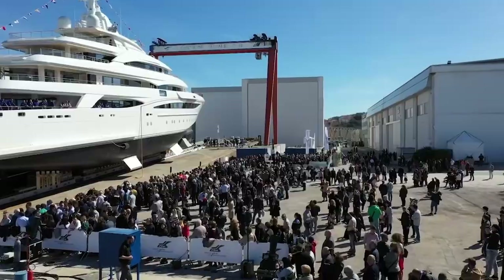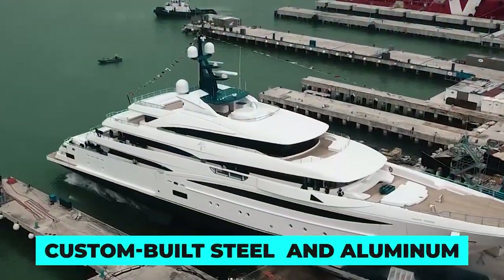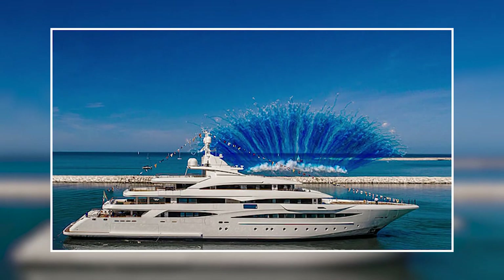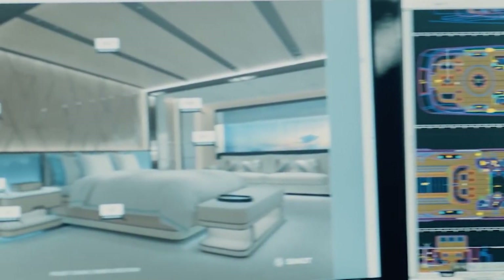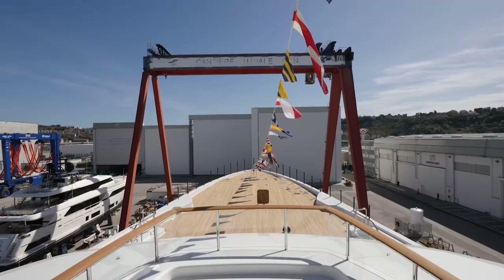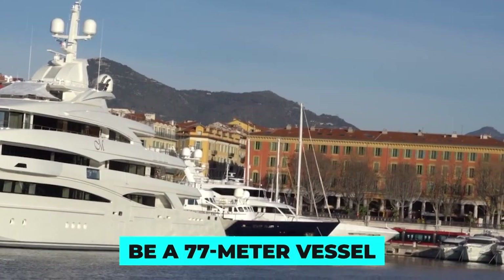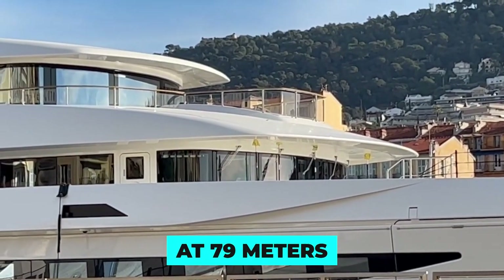The private launch ceremony was a grand affair attended by over a thousand people, who were awestruck as the fully custom-built steel and aluminium yacht hit the water for the first time. The CRN 135 is more than just a yacht — it's a work of art, a symbol of Italian excellence and a worldwide flagship for luxury yachting. The project was first announced in March 2014 and was initially planned to be a 77-meter vessel, but during the design process it was decided to extend it to its current and even more impressive length of 79 meters.